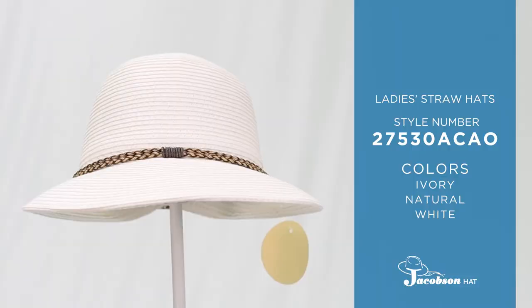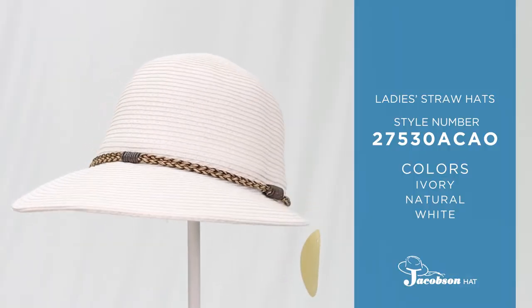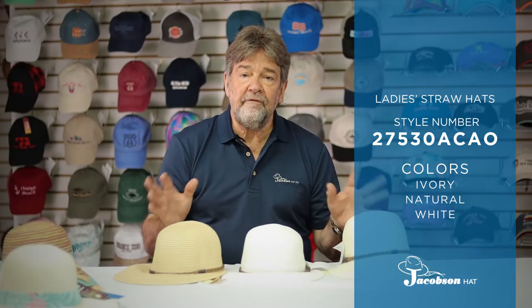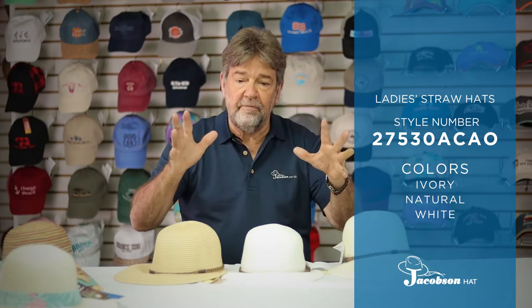We're going to start with a proven seller. This is known as a face framer. This is a hat that every year the sales increase on. It's great for active wear and it's great for somebody who just doesn't want the huge brim but wants some sun protection for the face and nose area.